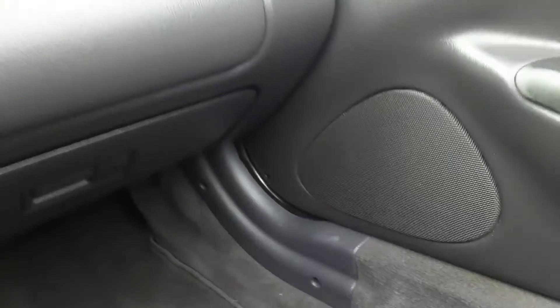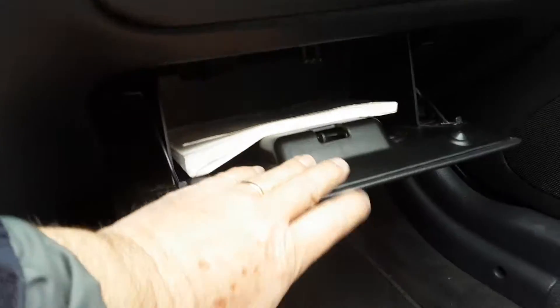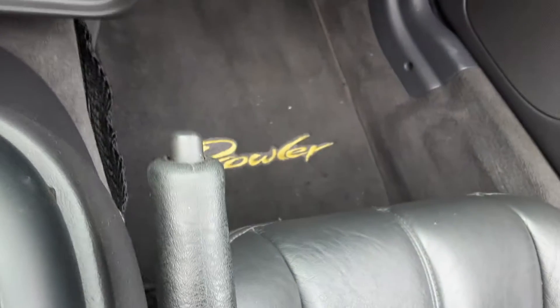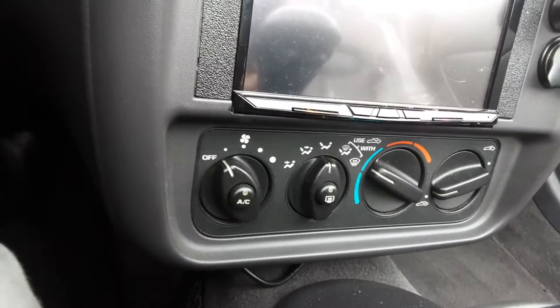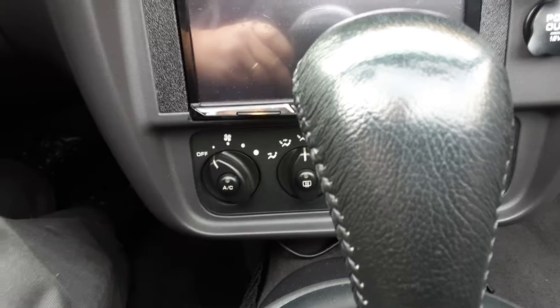It has power outlets, a small glove box with the owner's manual, Prowler floor mats, a cup holder, air conditioning, and normal directional vents.